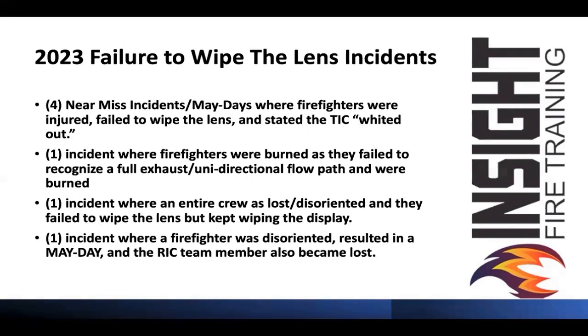In one incident, a firefighter was disoriented, resulted in a mayday, and the RIT team member also became lost and disoriented. The camera was hardly used — they didn't see anything because they never wiped the lens, and they were standing up the entire time in a stagnant, smoke-filled, very large building. This is just this year, and these are incidents I know about. If I know of seven incidents, how many are actually occurring where firefighters don't know this? Your responsibility is to share this with others so people don't get hurt, injured, or killed.